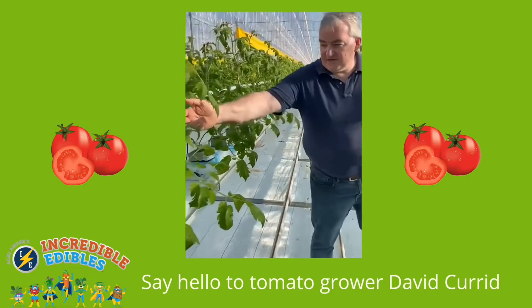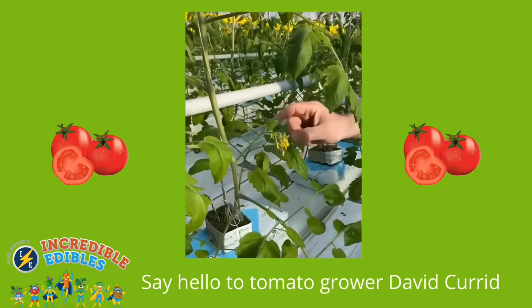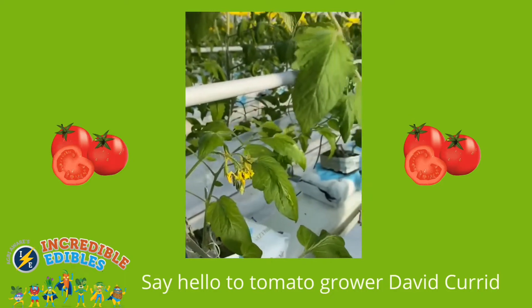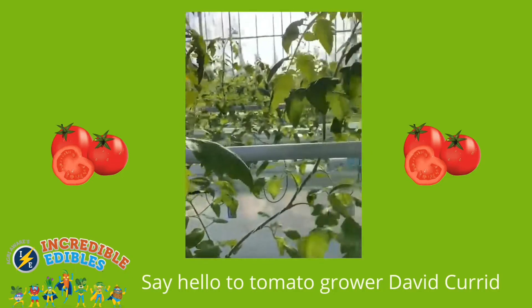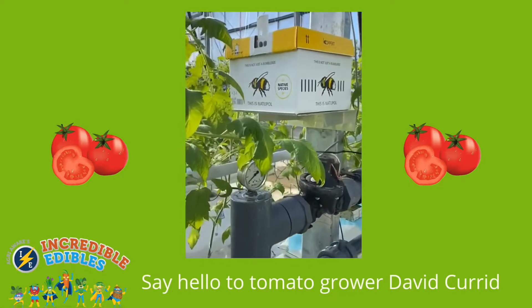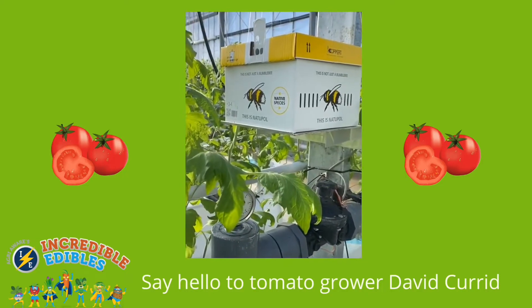You can see the first flowers on the plants — every flower equals a tomato. To make the tomato form from the flower, we need to pollinate it, so we use these friends here, bumblebees. These are native bumblebees that come into us; we put them in the glasshouse and they pollinate the flowers. They do a lot of work for us and are really, really important.